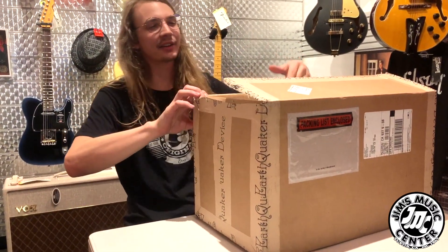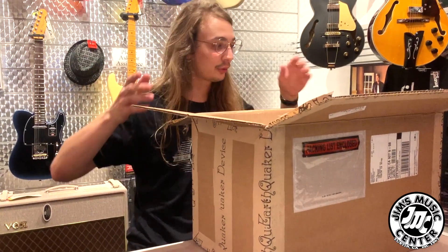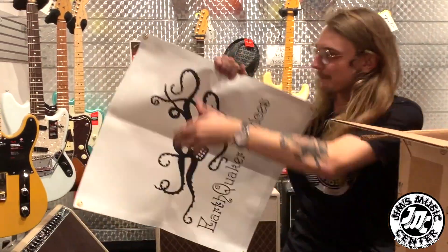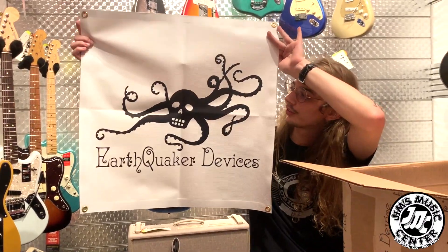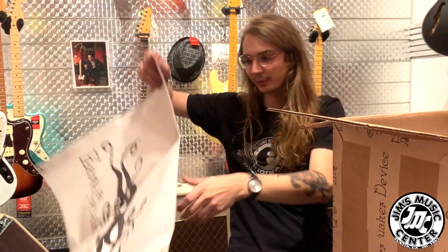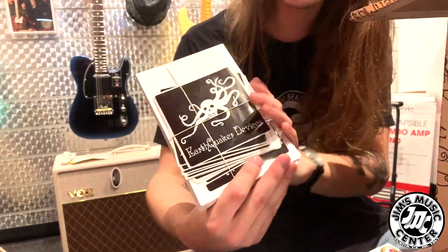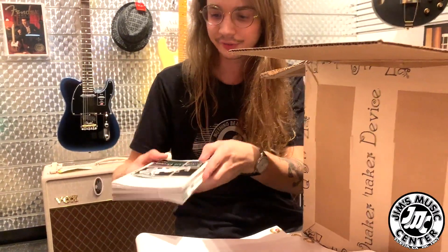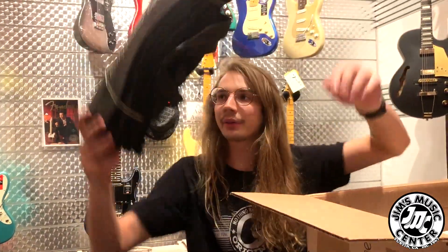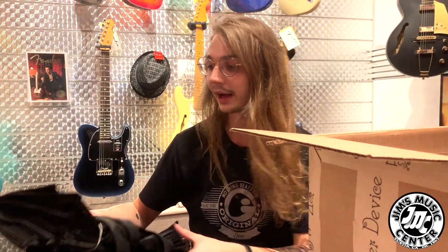Let's see what we got in here. So this is the first time that we've ever carried Earthquaker Devices. As a brand new dealer, we get our big old banner showing off the good stuff — showing off that Octoskull. We'll be hanging that somewhere, very cool. Show off to everybody in the neighborhood what we got. Bunch of stickers, bunch of catalogs in case you want to slap something on your guitar case or check out the rest of the line. First ten people to buy an Earthquaker pedal here will get a free tote bag — I can guarantee that.